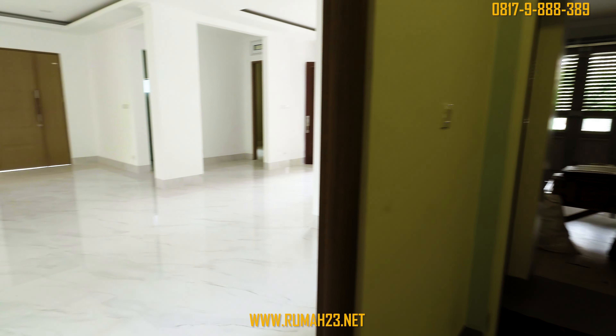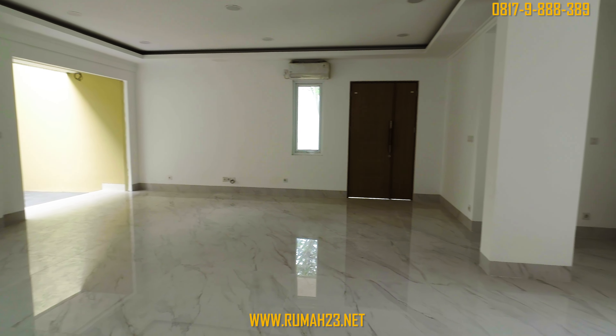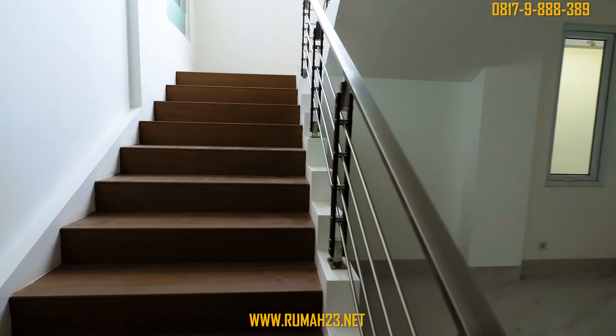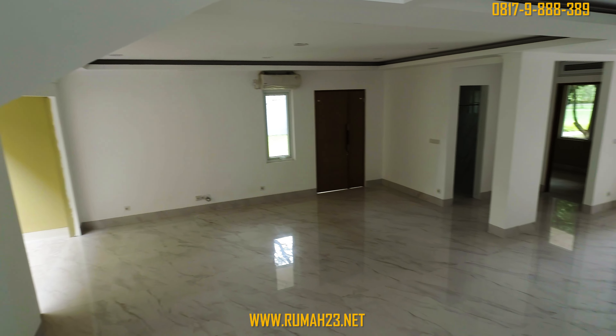Lantai dari anak tangga menggunakan solid wood yang di-coating dengan warna natural dan stainless steel pada bagian railing tangga. Untuk ukuran tangganya cukup lebar, sehingga memudahkan kalian untuk menaikkan perabot besar, serta pijakannya cukup nyaman di kaki.